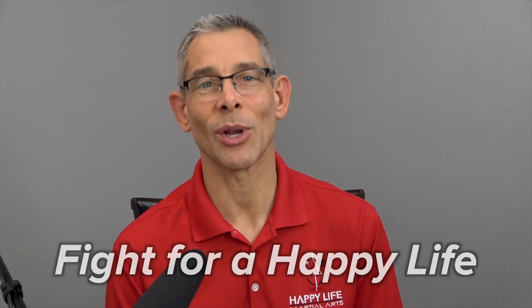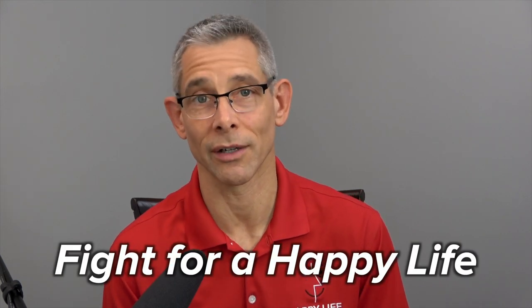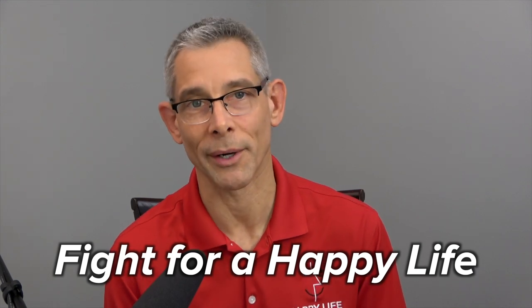Hi-ho! Ando here from Happy Life Martial Arts. Welcome to episode number 107 of Fight for a Happy Life, the show that believes even a little martial arts makes life a whole lot better. I'm always honored when we can spend some time together, so let's get to it.